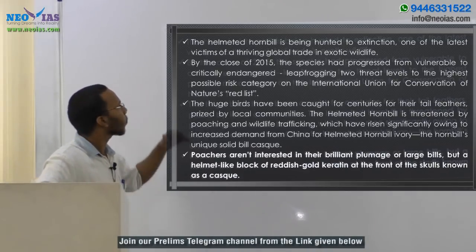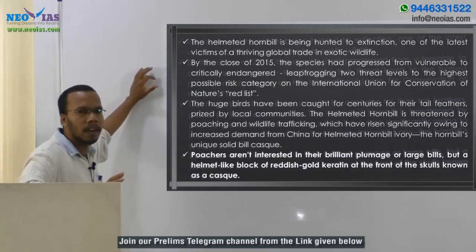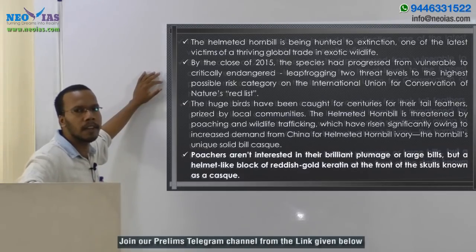Regarding helmeted hornbill, it is being hunted to extinction and is one of the latest victims of the thriving global trade in exotic wildlife — one of the most trafficked species. By the close of 2015, the species had progressed from vulnerable to critically endangered category. Earlier it was in the vulnerable category; now it is declared critically endangered by IUCN on their Red List.